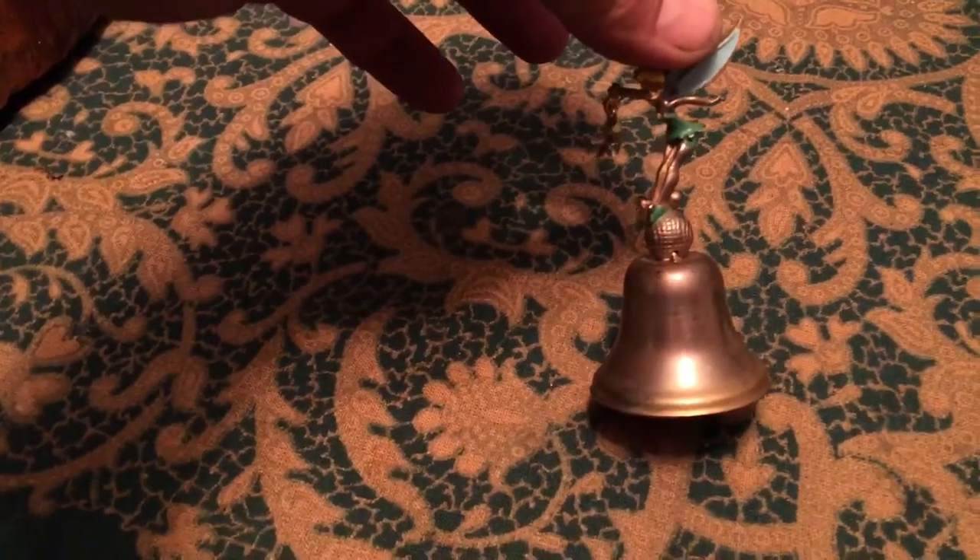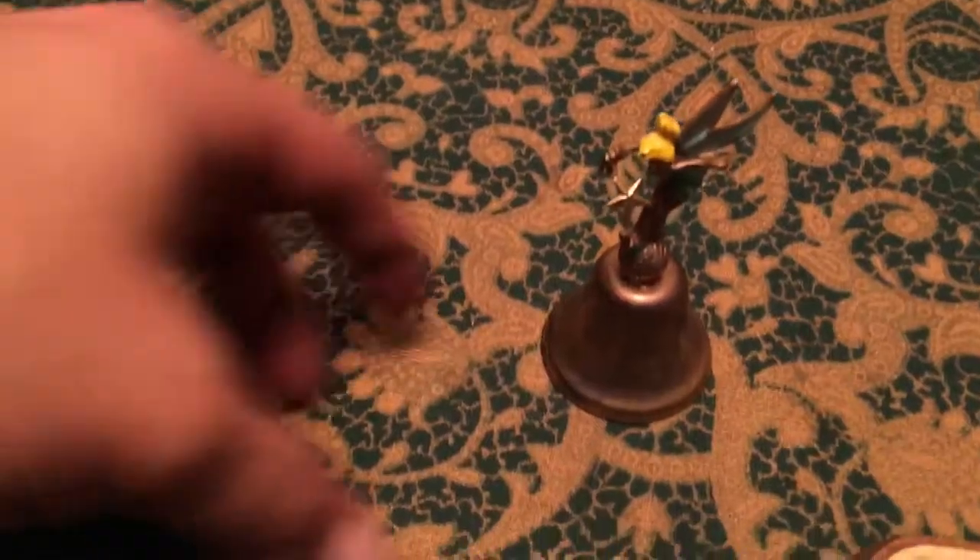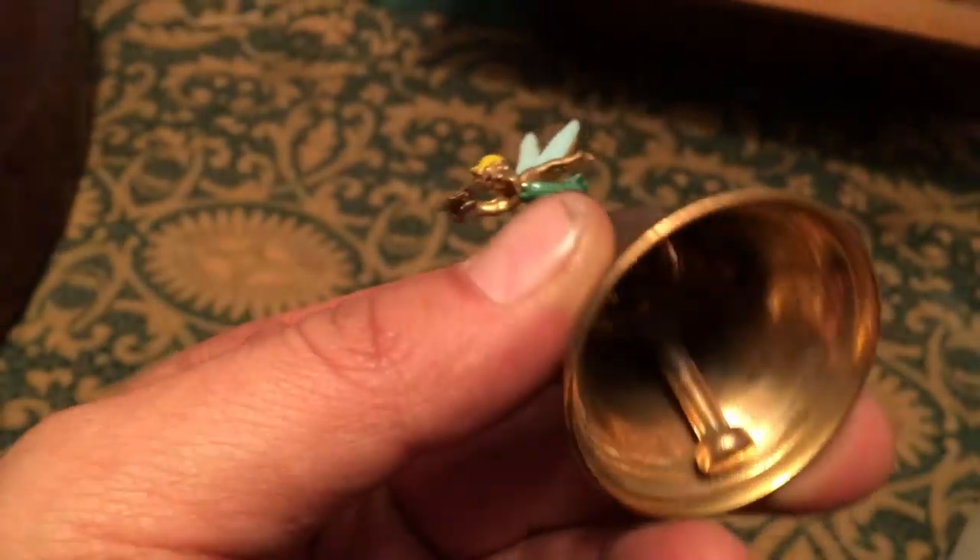Tinkerbell brass bell — still has a little star on it. This is super old. Disney's not making anything like this right now.